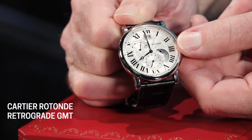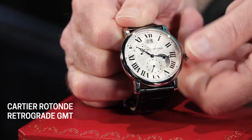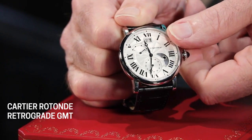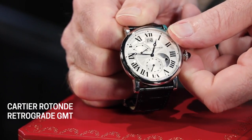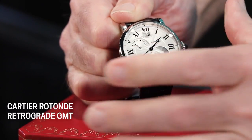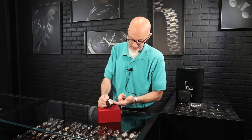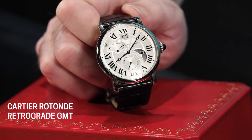If we pull the crown back out and come on around, you'll see — maybe with a little more clarity this time because I've changed the position — where it's going to snap back right there. So you can see it's some pretty amazing complications. You have really everything you need: a second time zone, the day/night indicator, the date, and the running seconds.